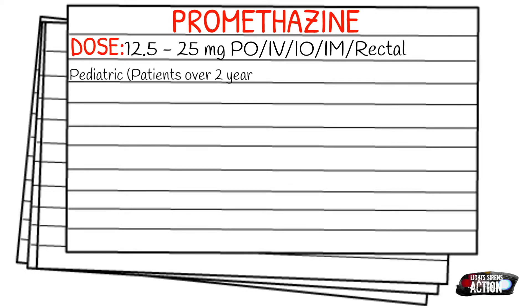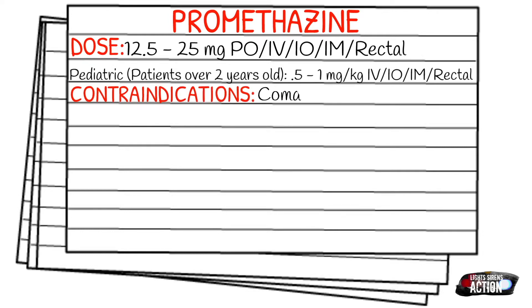For pediatrics — specifically for patients over two years old — it's going to be 0.5 to 1 milligram per kilogram, given IV, IO, IM, or rectal.